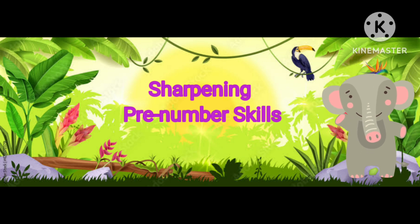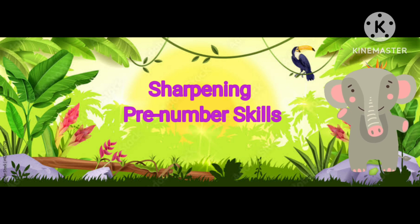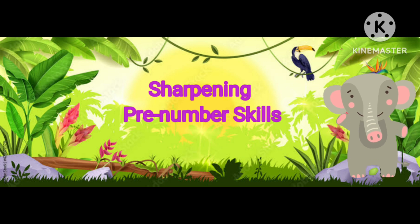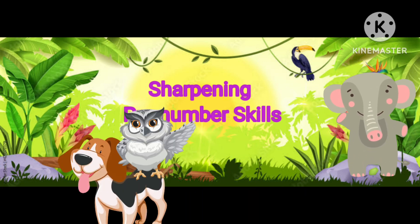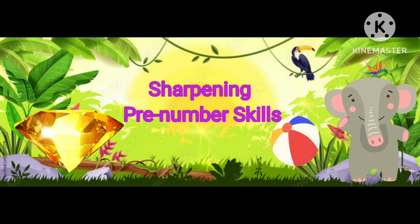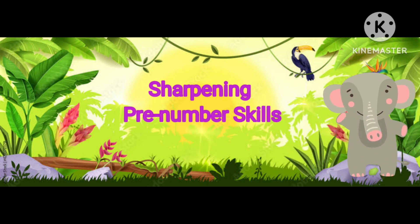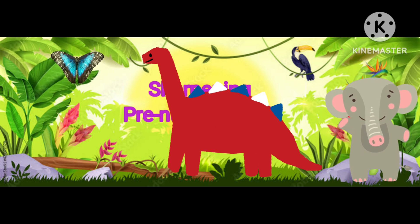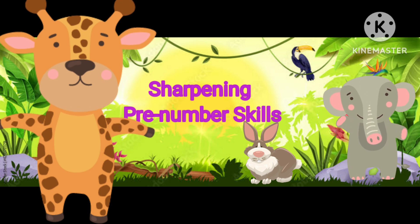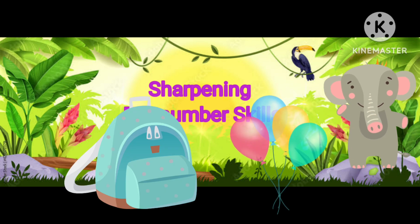Hello students, today we will learn to sharpen our pre-number skills and we will learn to understand special concepts like inside and outside, top and bottom, above and below, near and far, before, between and after. We will also learn to compare qualities like big and small, long and short, tall and short, thick and thin, more and less, heavy and light.